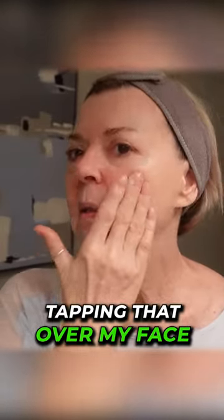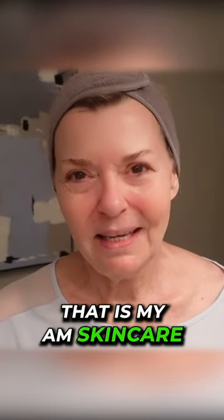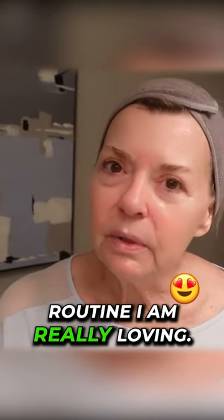This is the Beta Glucan Daily Moisture Cream, tapping that over my face. That is my AM skincare routine — I am really loving it.